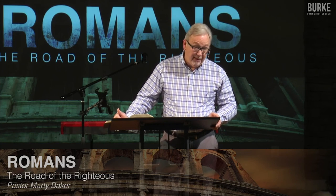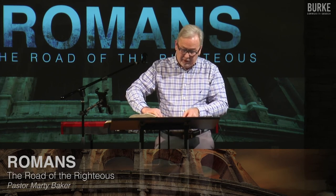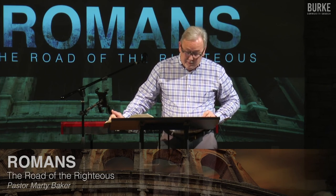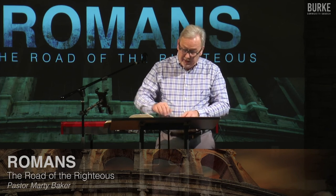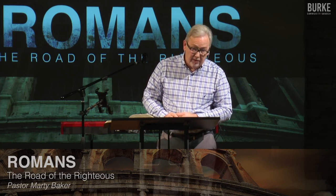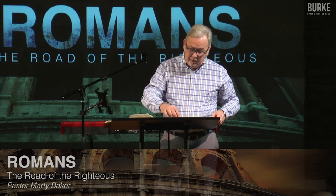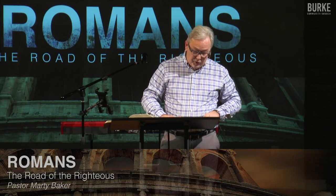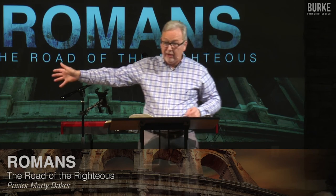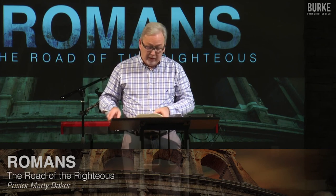Jesus talks about this in Luke chapter 19 — when he returns he will divide up authority in the kingdom based upon your obedience. Paul says remember who you are: you are wealthy in Christ as a believer. You will be placed in his kingdom based upon how well you've run the race — not heaven, that's a done deal. But how you walk in the here and now matters. If you choose to walk close to God, you will suffer with him, but it's worth it because glorification comes when the Messiah appears.